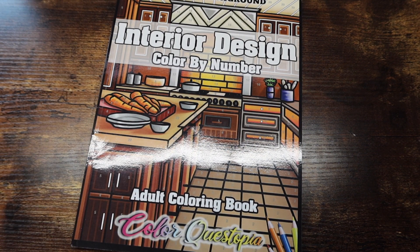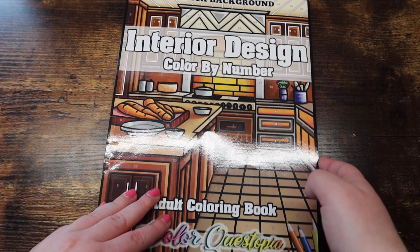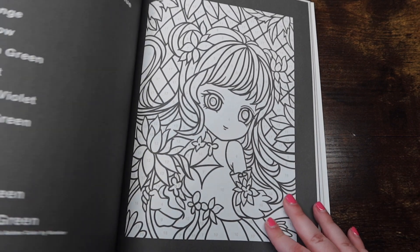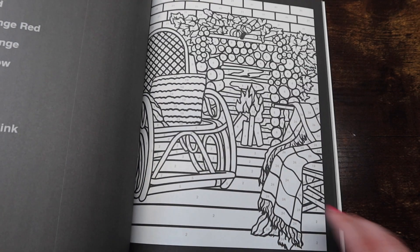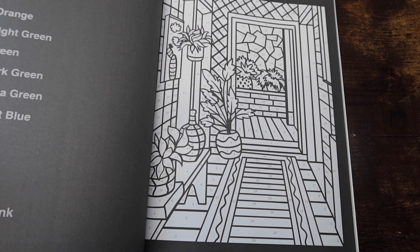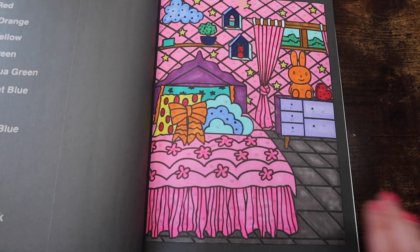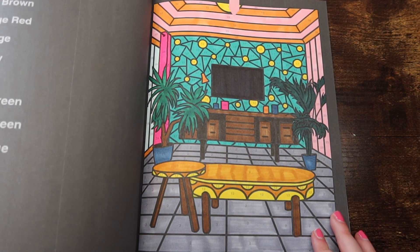Fair warning — this next stack is kind of extreme: this is all of my Color Questopia books. Starting with 'Interior Design Color by Number' — super fun. They come with a lot of sample pages. I've already done two this month in this book because I'm loving it that much. This is an easier book to complete than 'Ivy and the Inky Butterfly,' so take that for what you will.